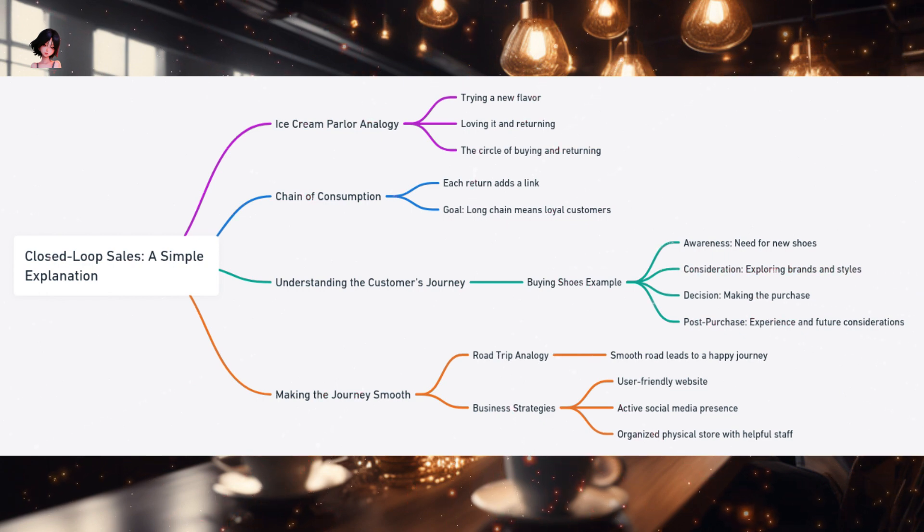Think of this repeated buying process as forming a chain. Each time you return and make a purchase, you're adding a link to this chain. The objective for any business is to make this chain as lengthy and robust as possible. A long chain signifies loyal customers who love the product or service and keep coming back for more — a testament to the business's ability to meet and exceed customer expectations consistently.